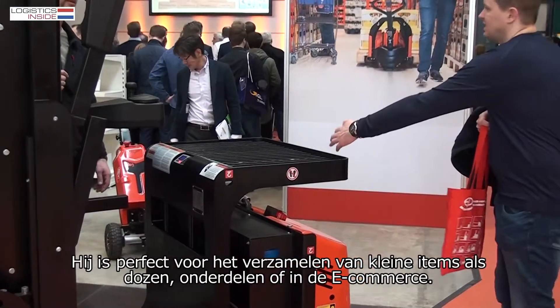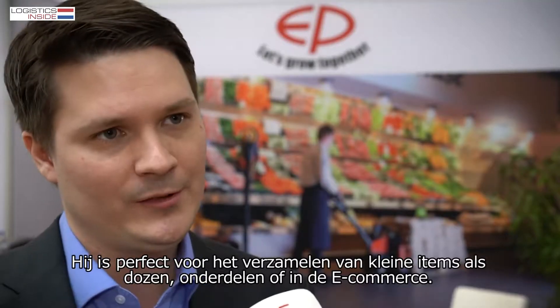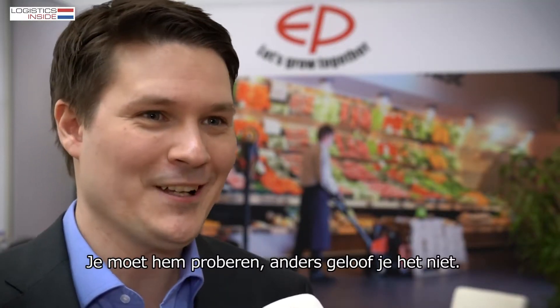It's the perfect truck for everything concerning picking of small goods, cartons, spare parts, or e-commerce. You really have to try it — otherwise you don't believe it.